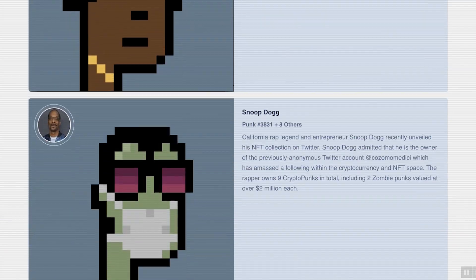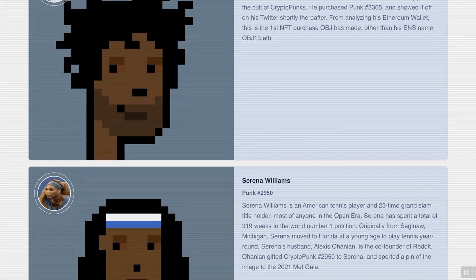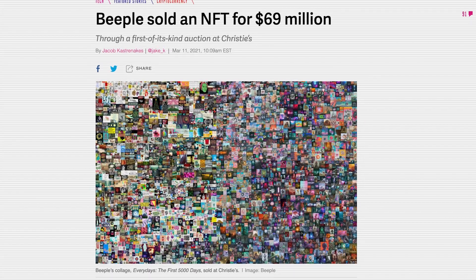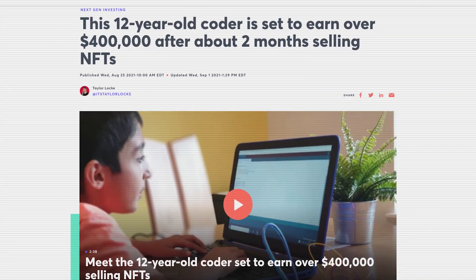Even if you're brand new in the crypto space, you've probably been hearing the hype around NFTs since the beginning of this year. From crypto punks and bored apes to NBA top shots and Meebits, celebrities are buying in, artists are making millions, and even teenagers are making six and seven figures flipping these things. But there is a little bit more to NFTs than just right-clicking and saving a JPEG, and they are an exciting part of crypto right now.